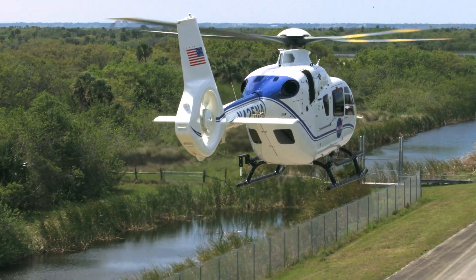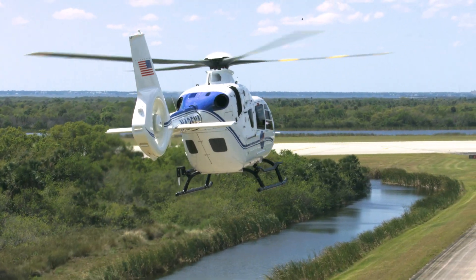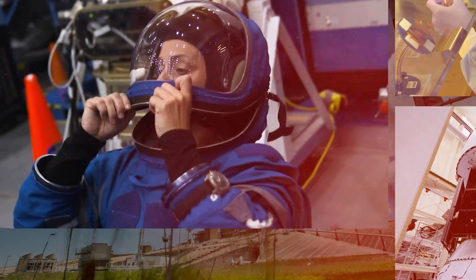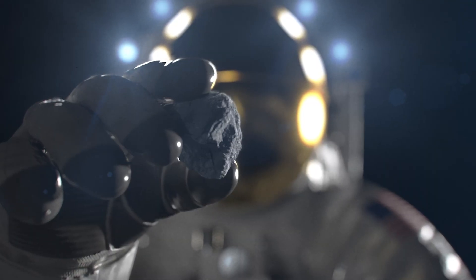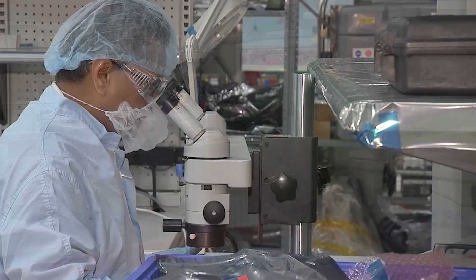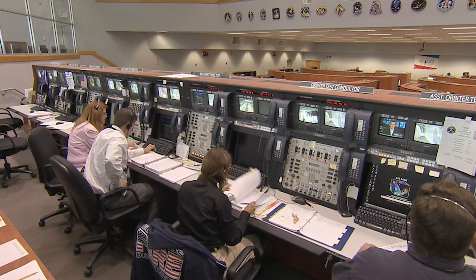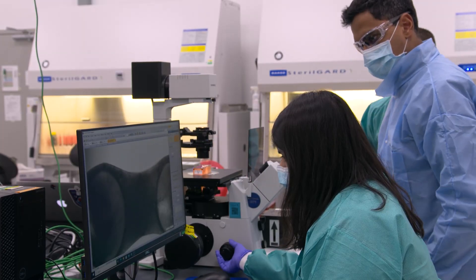The Biden-Harris administration recently released the president's budget for fiscal year 2024. This robust budget request reflects strong bipartisan support for the nation's space program, and will allow NASA to continue exploring the secrets of the universe for the benefit of all. For every dollar spent at Kennedy, it ultimately results in $1.82 for Florida's economy, and every job at our spaceport results in about 11.9 jobs in the state.